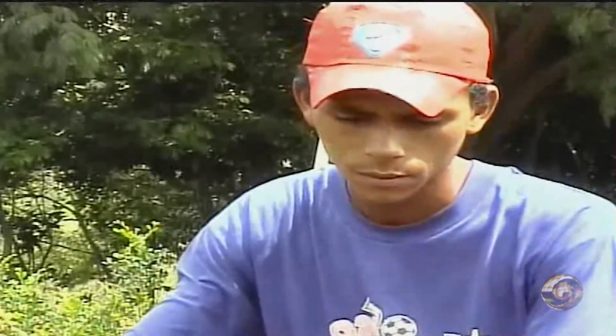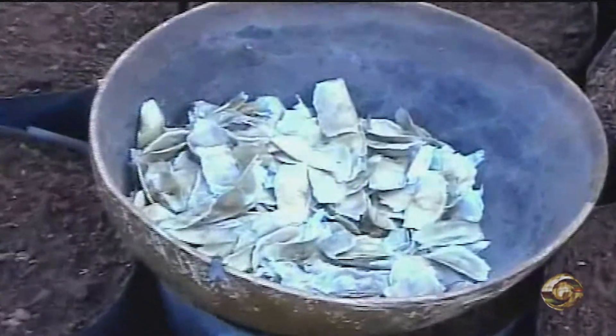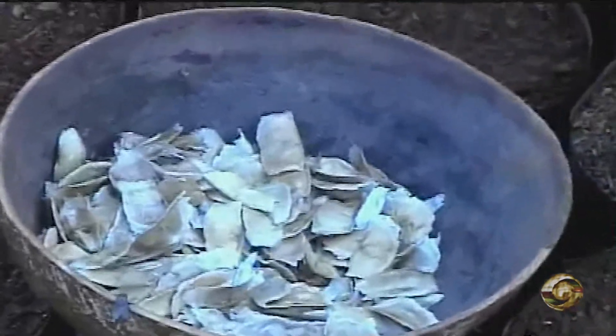Como é que você conseguiu essas sementes de Ipê amarelo? Essa semente é o IEF que fornece para a gente plantar. Sempre vem de Patos de Minas, outras sementes a gente coleta na cidade mesmo.